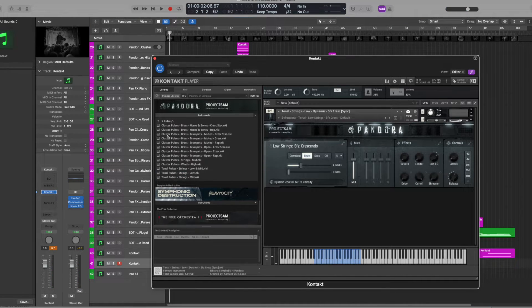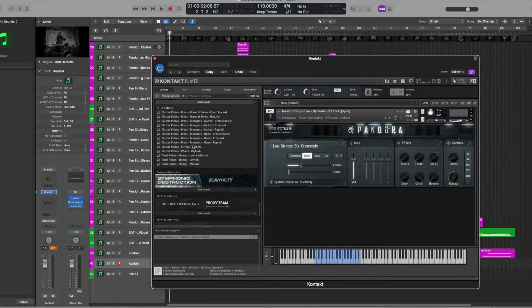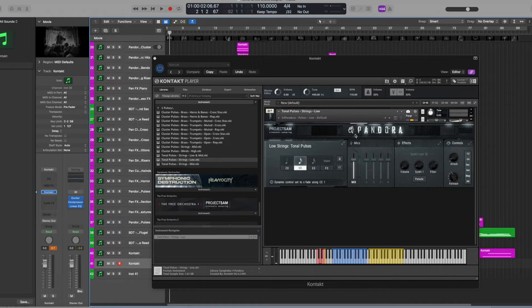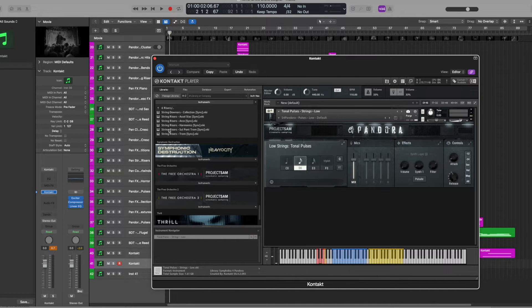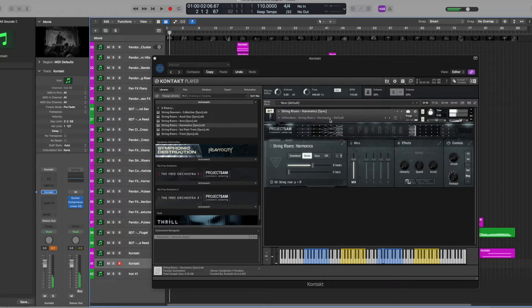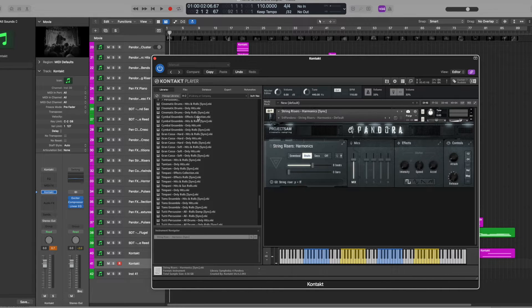We have some pulses, which are repeated notes, and they come in different sections — brass, strings, woods. They are separated from clusters and tonal pulses; clusters are usually where instruments are not quite playing in sync with each other. And then we have the risers, which we saw a bit of in the combinations. Finally, here we have a percussion collection of various sets of symphonic drums.